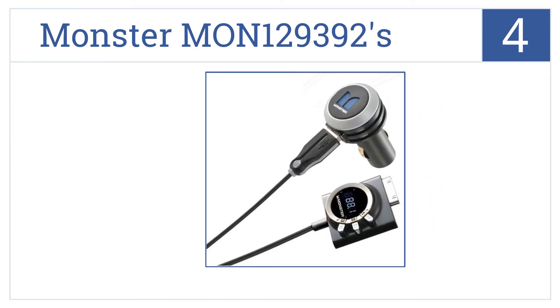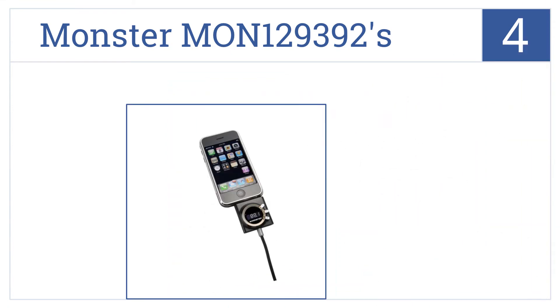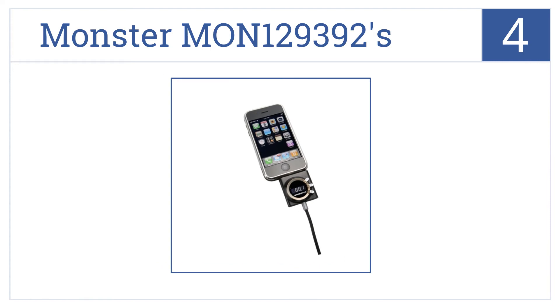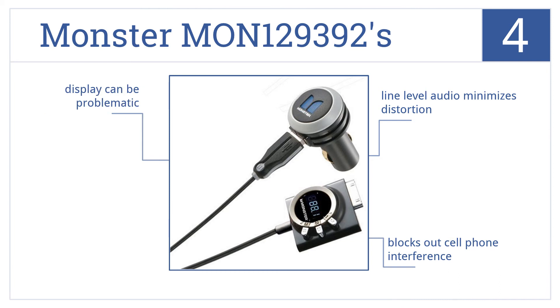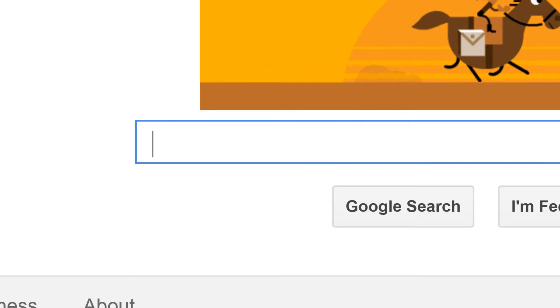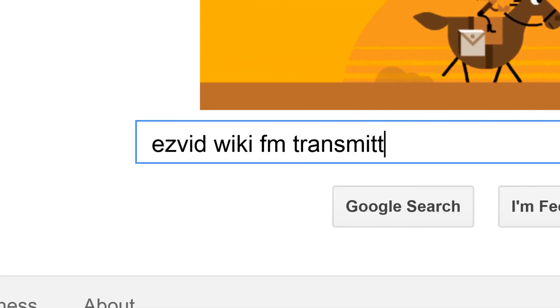Coming in at number 4 on our list, the Monster MON129392's AutoScan 3D technology searches the entirety of the FM band to find and lock in the clearest frequency available. Its line-level audio minimizes distortion and it blocks out cell phone interference. But the display can be problematic. To get links to all this stuff and add to this list, search for EasyVid Wiki FM transmitters.